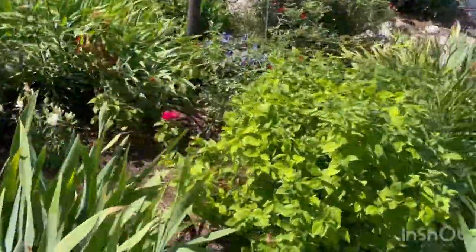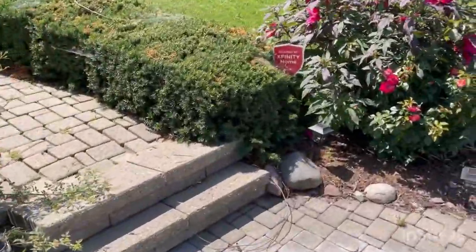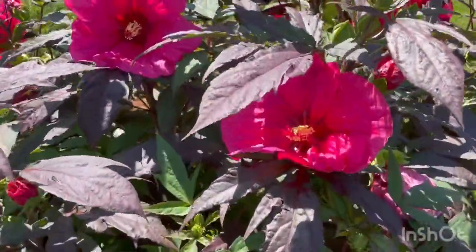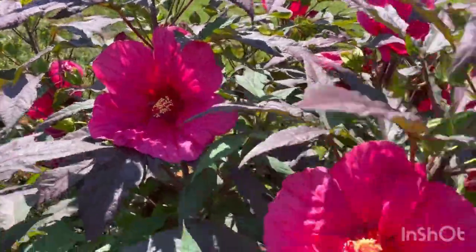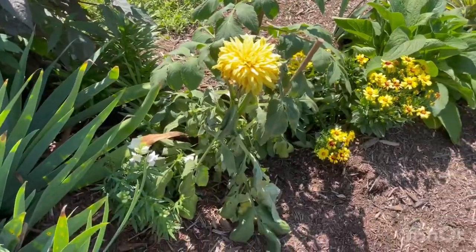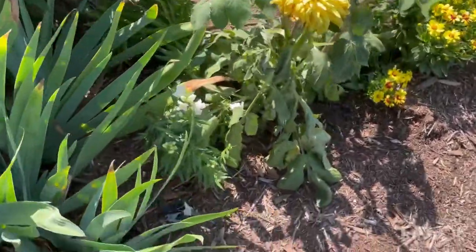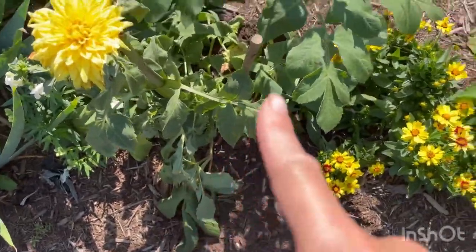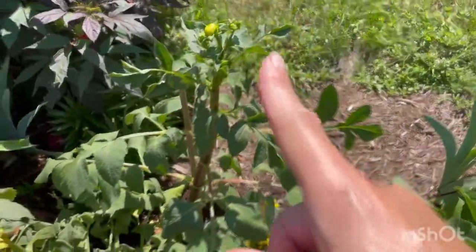My big perennial hibiscus is blooming. My dahlia got hit by that storm, so I had to cut a lot of the blooms off and bring them inside for a bouquet off the stalk that was laying down. That one's still suffering, but this stalk seems to be okay now and starting to bloom again.